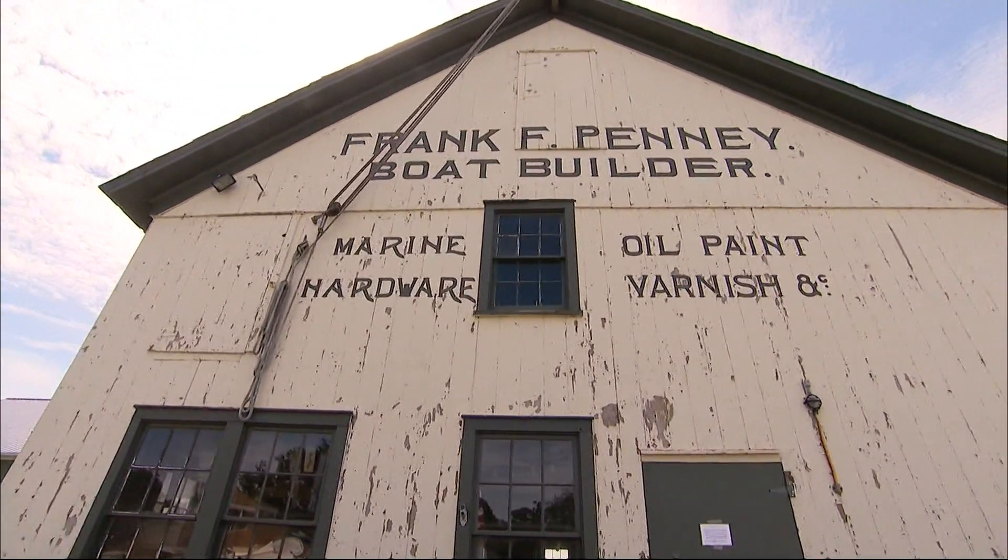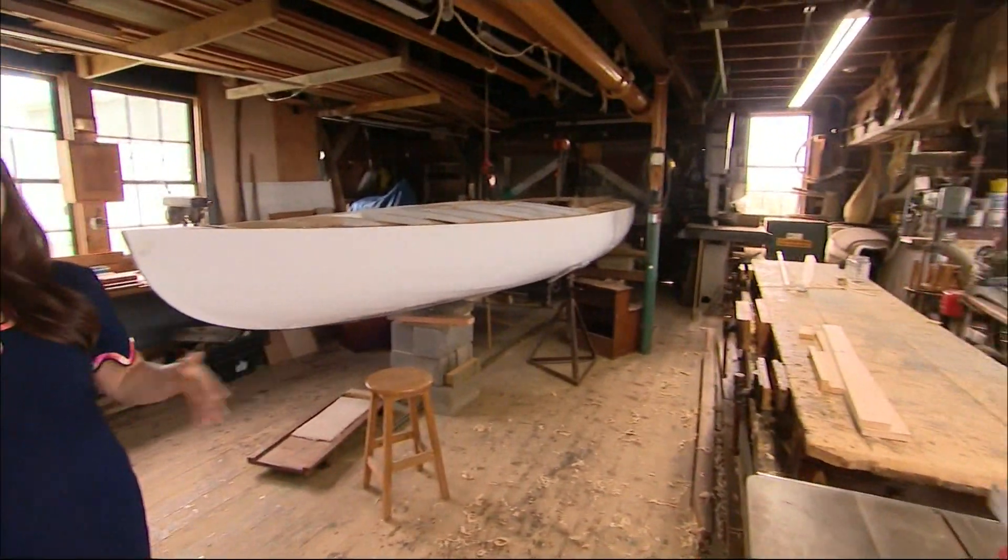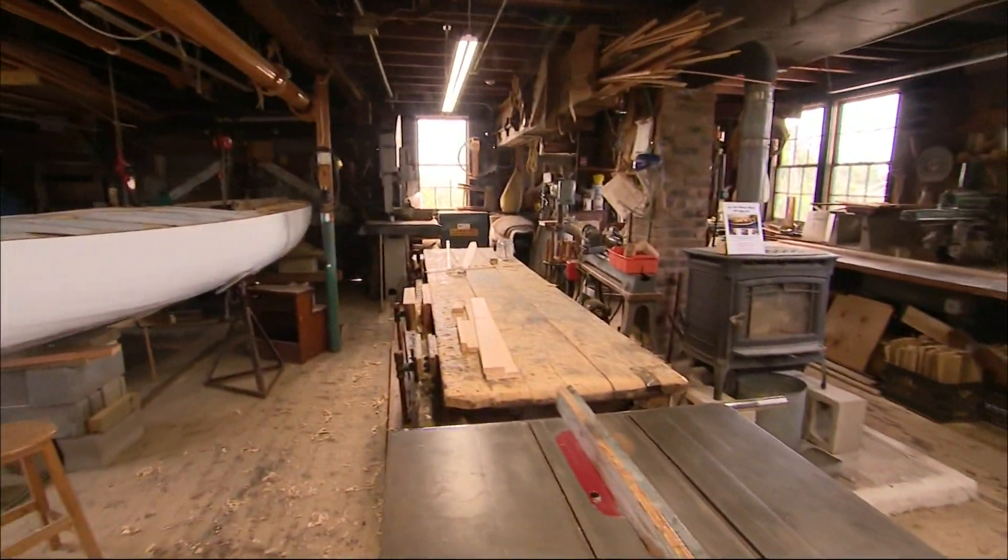Stop by the Frank F. Penny Boat Shop. You could come inside of this woodworking shop and watch volunteers build and restore boats.